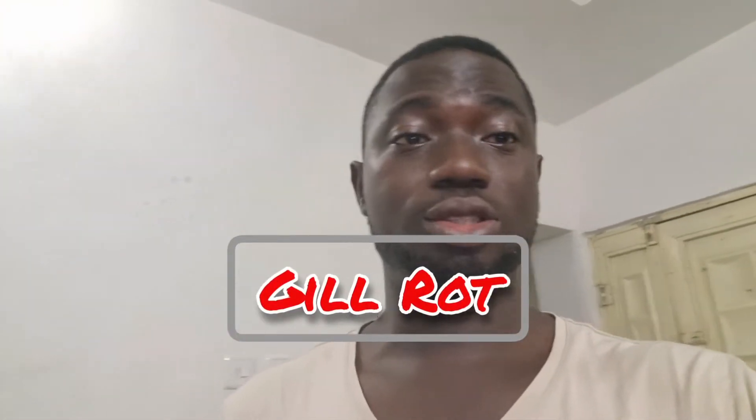One of the major diseases that affects catfish is known as gill rot. I'm not sure I got the pronunciation right, but it's spelled G-I-L-L R-O-T. It's a situation whereby you see your catfish turning whitish, just like this.